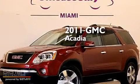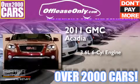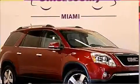This is a 2011 GMC Acadia. It has a 3.6-liter, six-cylinder engine, a six-speed automatic transmission. Plus, having just come off lease, this GMC is in like-new condition.